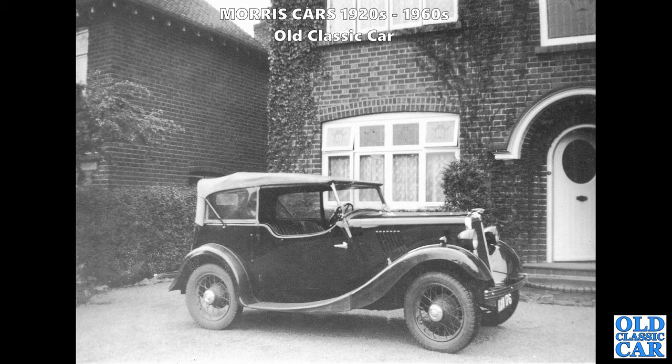Back to suburbia - a lovely Morris 8 Series 1 tourer, very nice little car with the roof raised. More often than not you see them with the roof down, so it's good to see one of these period photographs with the roof in the raised position.